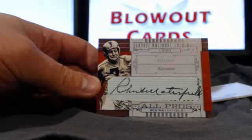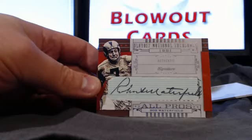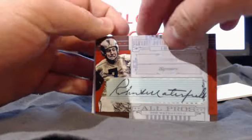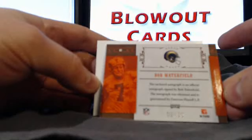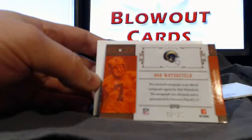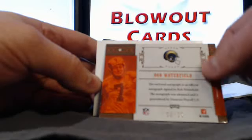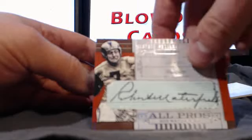Oh my goodness, look at that — Bob Waterfield cut auto! What a case, holy smokes. That's number 235, going to the St. Louis Rams, which would be Lucy's spot as stated in the break. Congrats on the nice cut auto of Bob Waterfield — very, very nice.